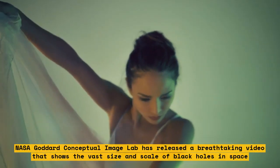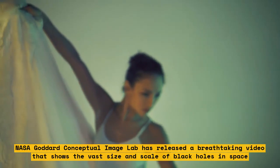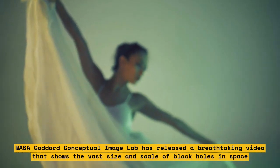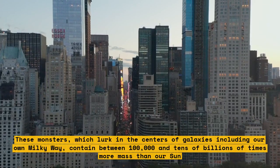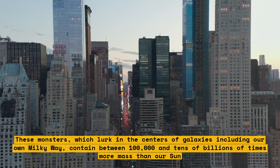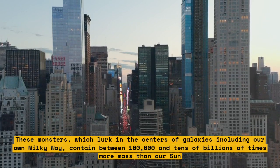NASA Goddard Conceptual Image Lab has released a breathtaking video that shows the vast size and scale of black holes in space. These monsters, which lurk in the centers of galaxies including our own Milky Way, contain between 100,000 and tens of billions of times more mass than our Sun.